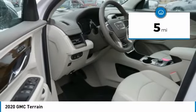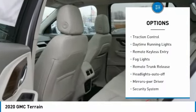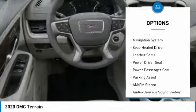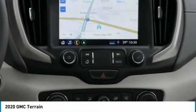This vehicle has less than 100 miles. Here are some of this vehicle's great options: all-wheel drive, heated side mirrors, traction control, daytime running lights, remote keyless entry, fog lights, remote trunk release, auto-off headlights, power driver mirrors, and security system.